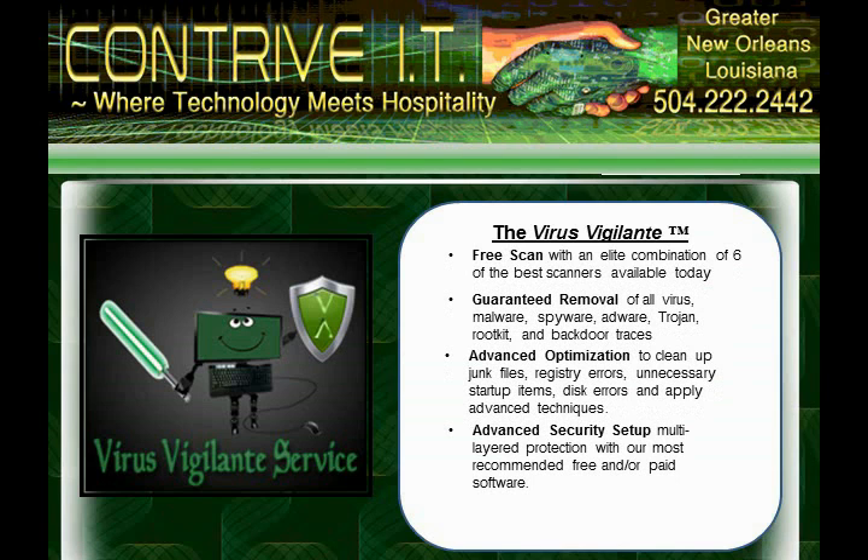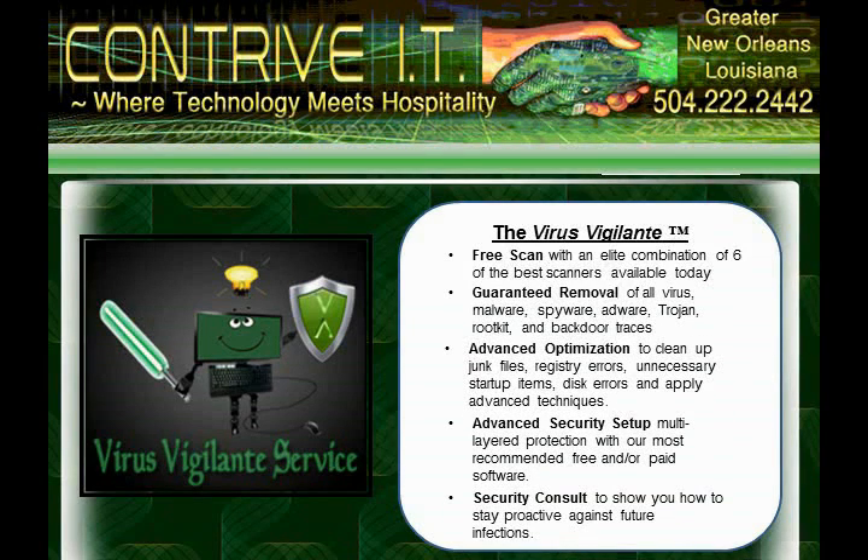We will then apply a multi-layer protection package that includes your choice of our most highly recommended software protection programs. And the best part is, once your computer is cleaned, secured, and back up to speed, we'll show you how to keep it that way.